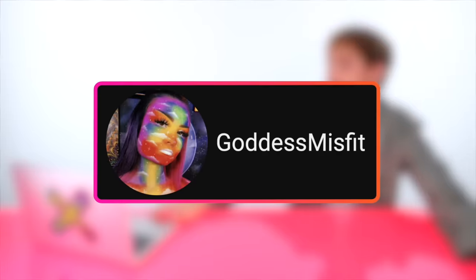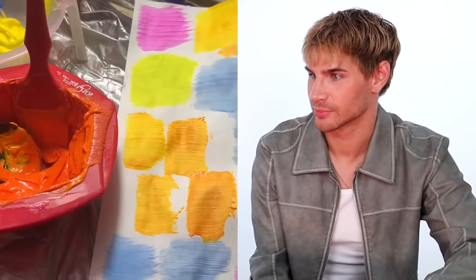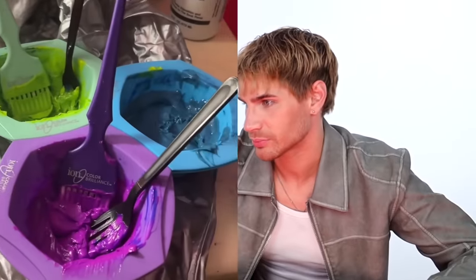Up next, video by Goddess Misfit. Her favorite hair color company sent her some colors to play with — she's going to use their neon yellow, blue, and pink to create the most beautiful neon rainbow palette. She kind of messed up the blue so had to redo it using turquoise and some of their neon blue, diluted with white conditioner. Those colors are magical and she said they glow — the only thing better than rainbow hair is glowing rainbow hair!